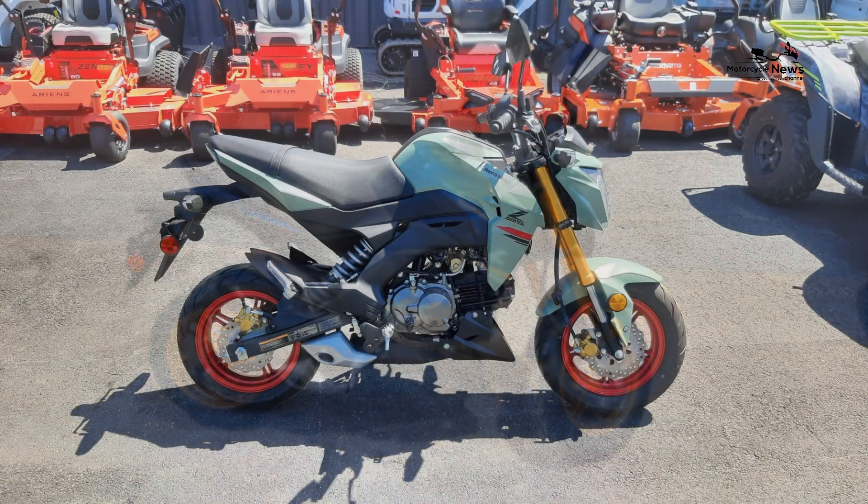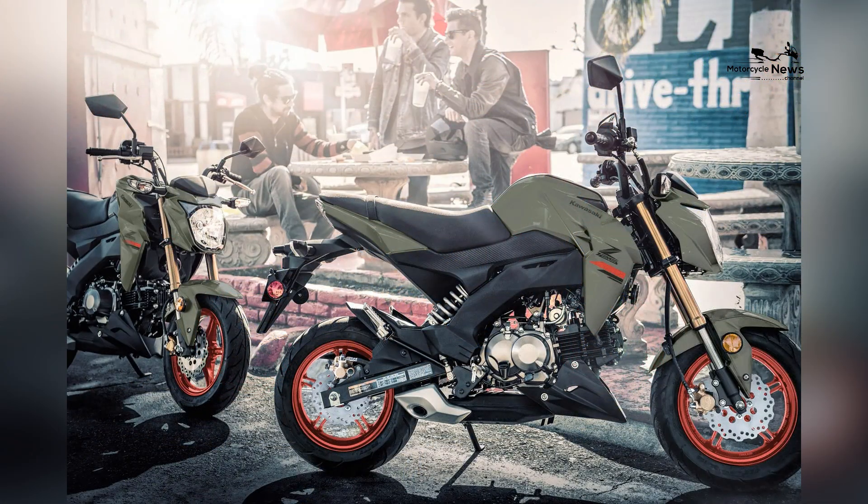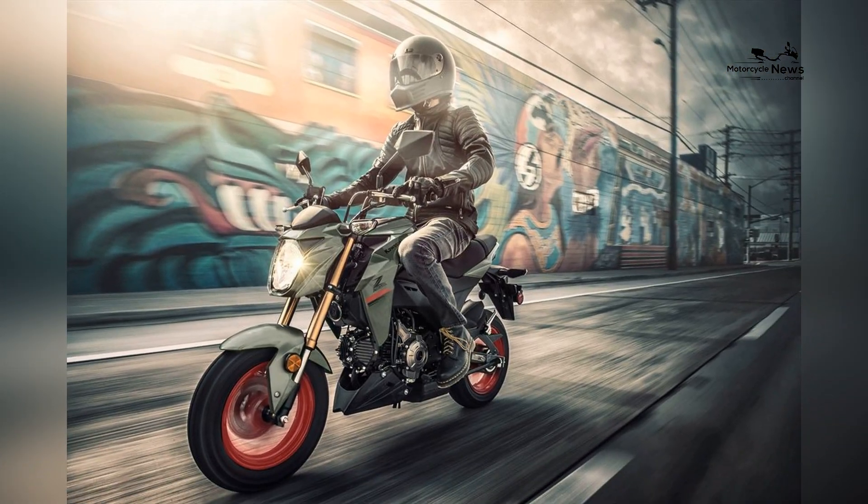The Z125 Pro is an economical choice for commuters. The motorcycle also offers optional accessories such as a rear luggage rack, allowing riders to carry essential items or attach a top case for added storage capacity.